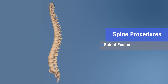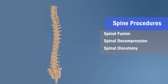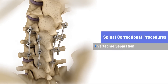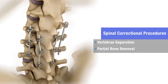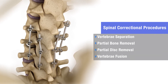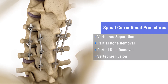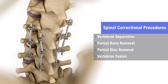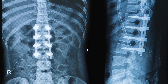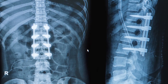Most procedures involve making corrections to keep the nerves from getting compressed and the vertebrae from rubbing against each other. This can mean creating separation between vertebrae, trimming part of the bone, removing part of a disc, or most commonly, fusing some of the vertebrae together. In a fusion surgery, the goal is to stabilize the vertebrae and relieve pressure on the nerves. This may include the use of hardware, such as screws and rods or plates and cages, along with bone graft material.